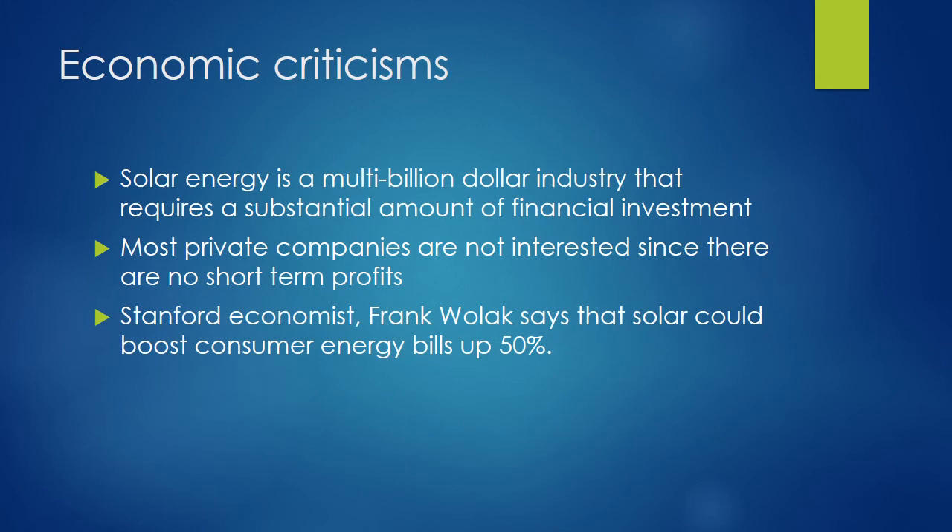There are also a few economic criticisms of this energy source. The main issue is that solar energy will be expensive to implement. Concentrated solar power requires the development of different equipment, including accurately placed mirrors and reflectors, as well as troughs, dishes, or solar powered towers. This energy source is also expensive because concentrated solar panels require large areas of land to capture the sun's energy, so land must be bought and mapped before construction. Thus, most private companies cannot afford such projects, and there are no direct profits to be made from such energy projects.